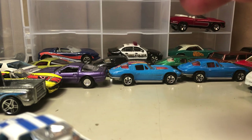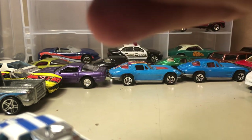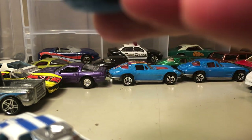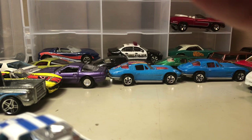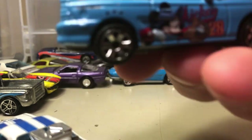Here is a Mickey Mouse car — I don't know if this was a Disney World exclusive, but it's the Ford Mustang convertible and it's got some Disney characters on it: Donald Duck on one side and Mickey on the other.